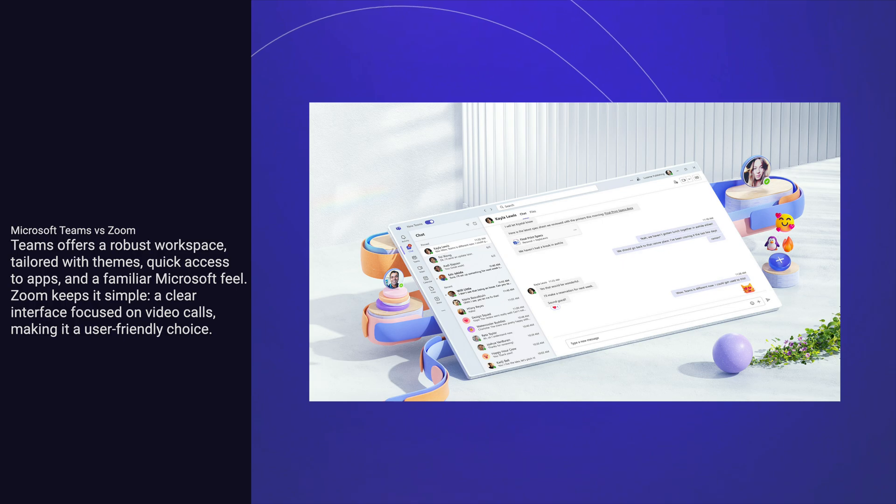Teams offers a robust workspace, tailored with themes, quick access to apps, and a familiar Microsoft feel. Zoom keeps it simple — a clear interface focused on video calls, making it a user-friendly choice.